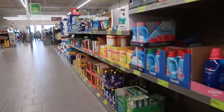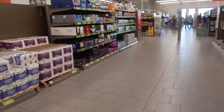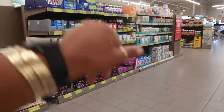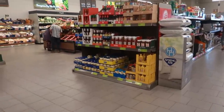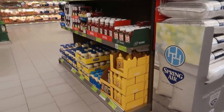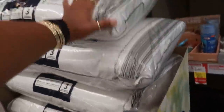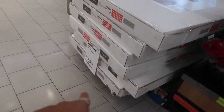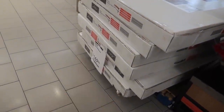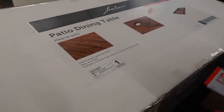That's going to be it for today at Aldi — sorry it's a bit short, but I walked around and didn't see too much more in the beauty section. I'm going to get in line with the couple of things I picked up. Hope you enjoyed! Oh, and while in line I spotted patio dining tables for $169 — not bad!